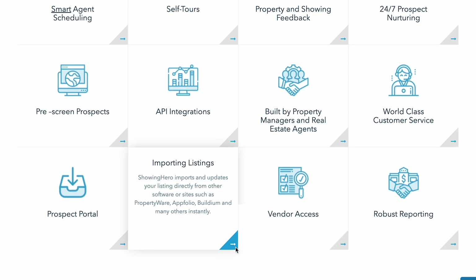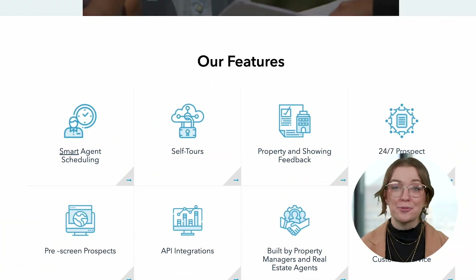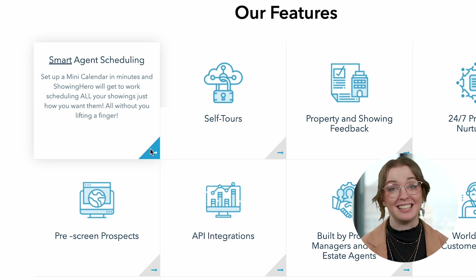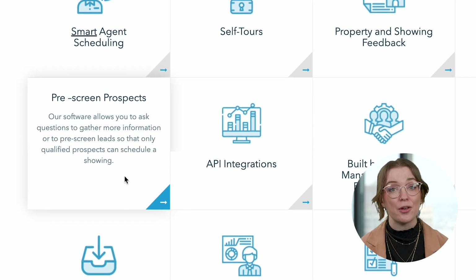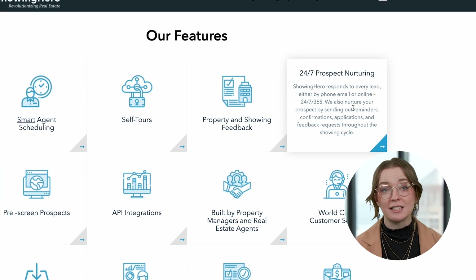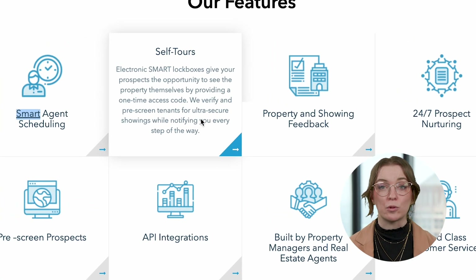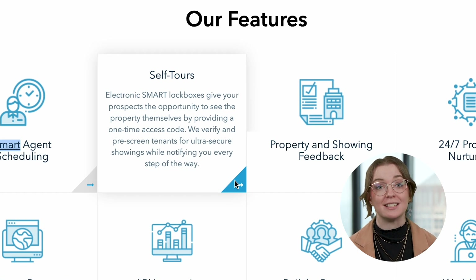Showing Hero's automation-focused features include: Import Listings — Showing Hero can automatically import and update your listings based on information stored in a property management software solution like Buildium. Smart Agent Scheduling — the rule-based calendar system allows Showing Hero to schedule showings for you while taking your availability into account. Prescreen Prospects — this software allows you to ask prescreen questions so that only qualified prospects can schedule a showing. 24/7 Lead Nurturing — Showing Hero responds to every lead for you and sends out automatic reminders. And Self-Tours — smart lockboxes with one-time-use codes give potential tenants the ability to tour properties themselves.